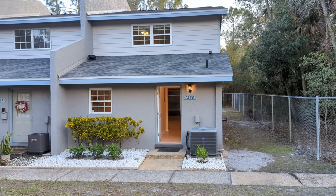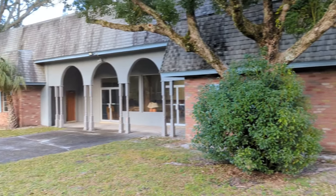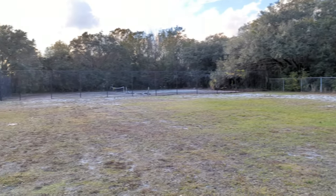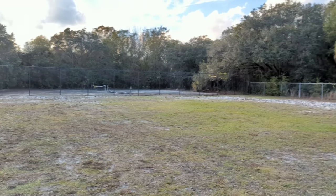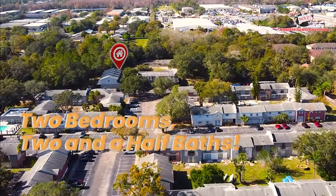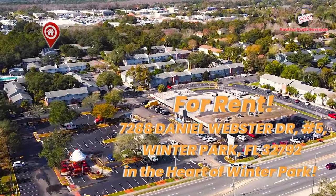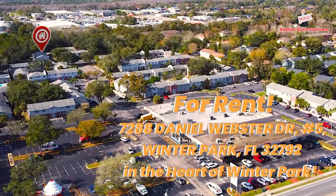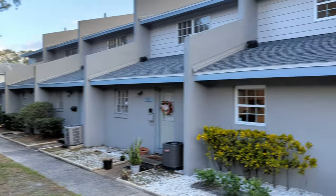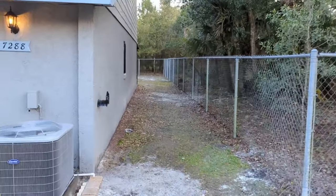I am top Winter Park Realtor Scott Garrison with Remax Town & Country. We're at 7288 Daniel Webster Drive, Winter Park Florida 32792, here in the Colonies, looking at this gorgeous newly renovated home for rent. The purpose of this video is to give you what you can't see if you look at the best pictures online on Realtor.com, Zillow, TruliaHomes.com, or Redfin — because I'm the one who took and posted those.